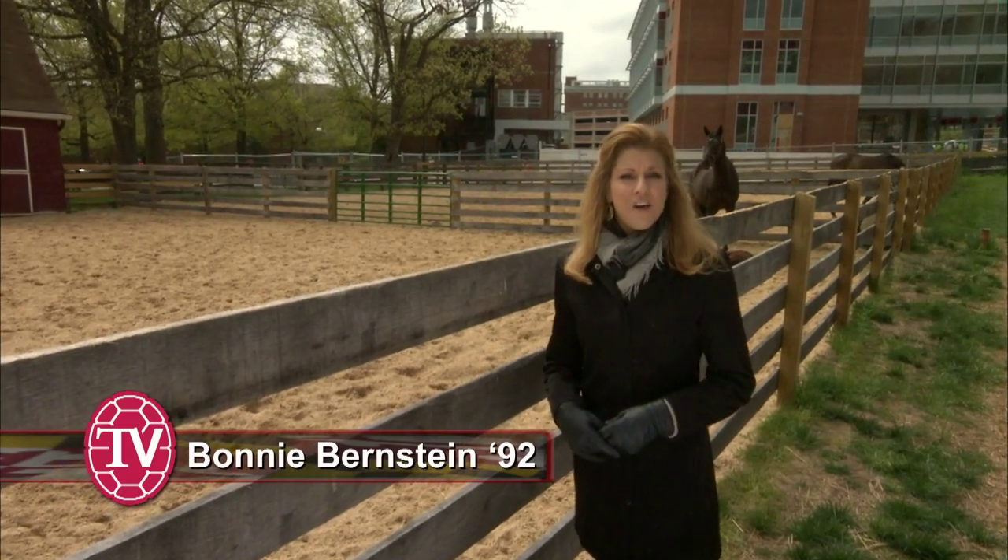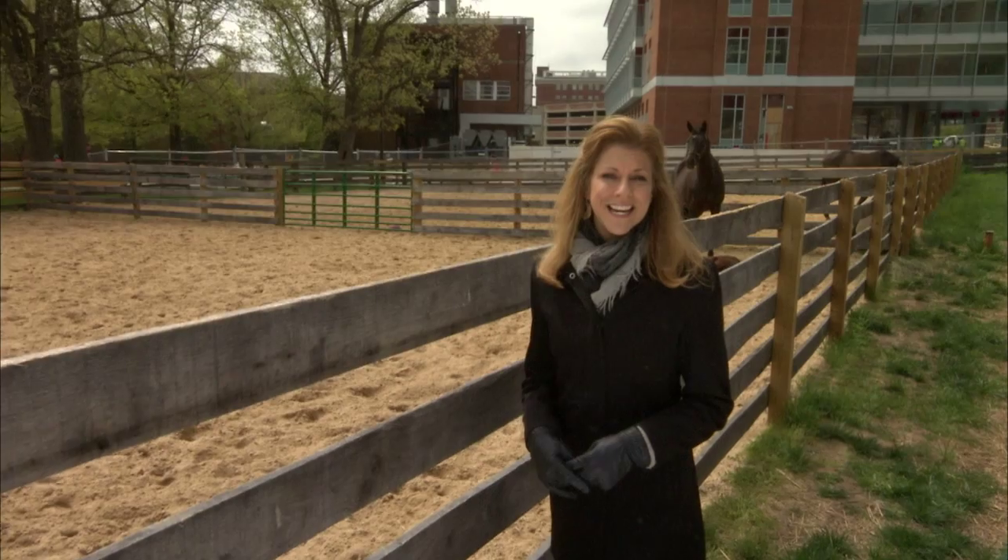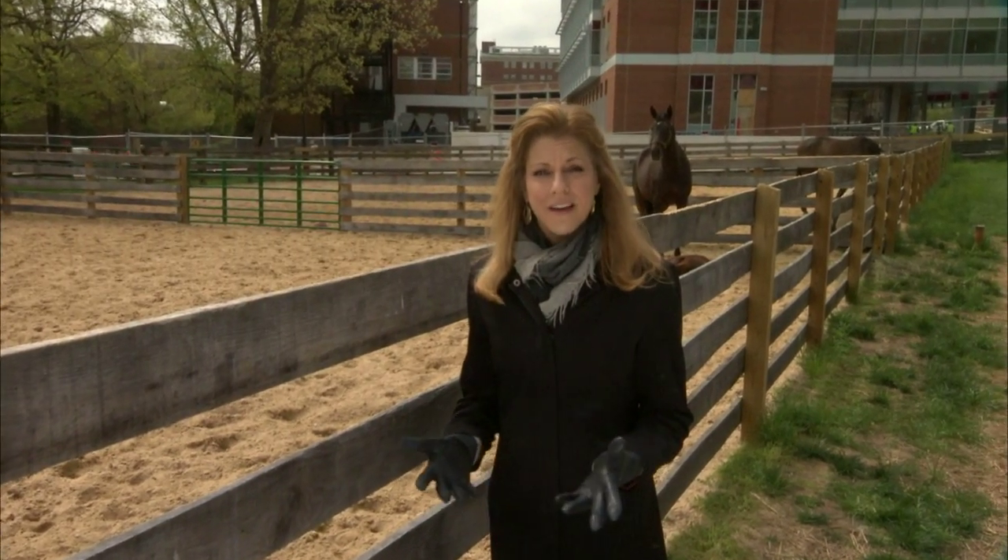The University of Maryland prides itself on being a place that encourages risk taking and innovation. When the opportunity arose to tackle one of the great engineering challenges of our time, our students and faculty rose to the occasion.